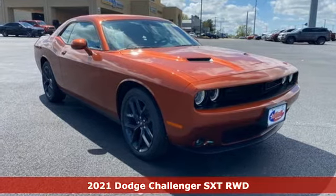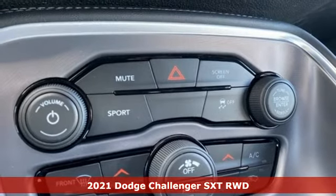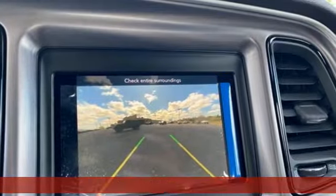Here's a new 2021 Dodge Challenger. Embrace your wild side with a car that never backs down, and get ready for an impressive combination of features.